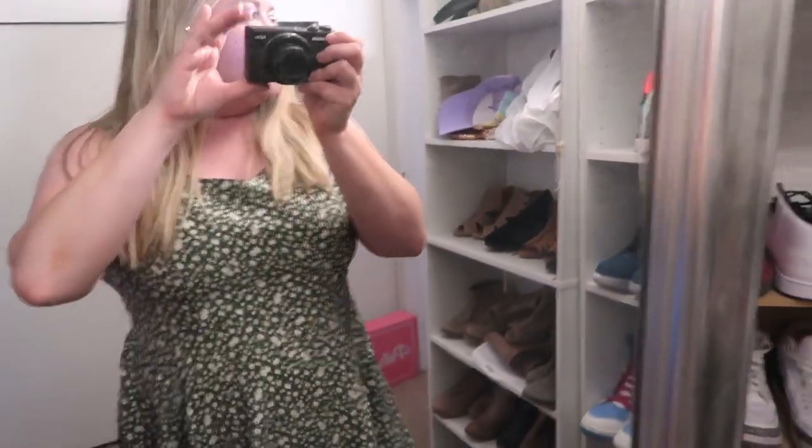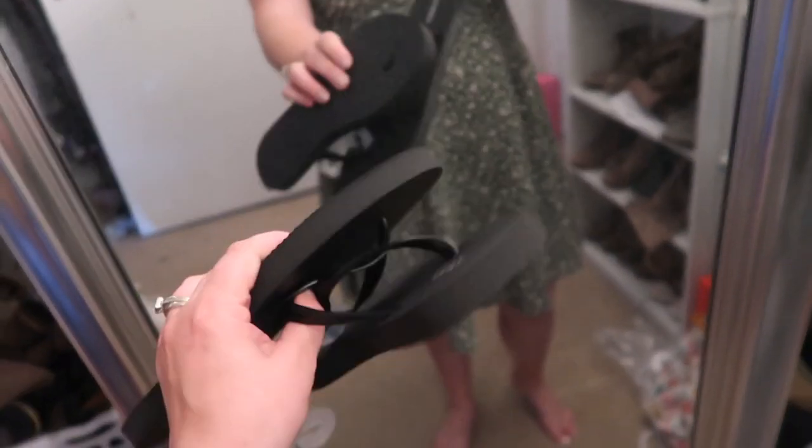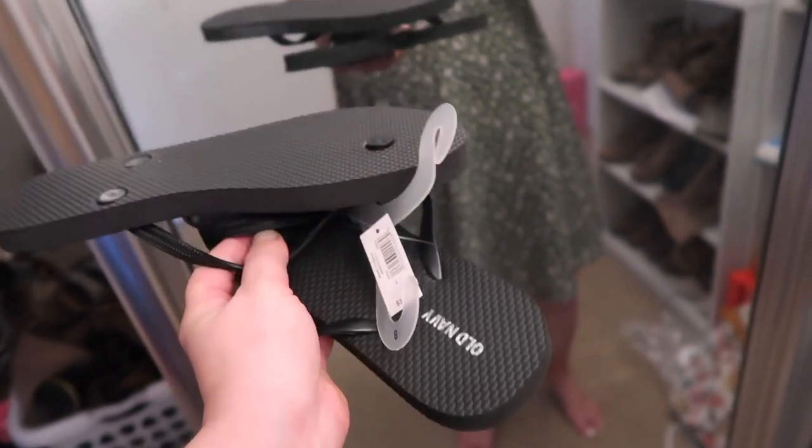I also got this little striped tank top - just a neutral tank. And I also got their two-dollar flip-flops because these are just so easy to throw on when I'm going outside real quick. That is what I got from Old Navy.